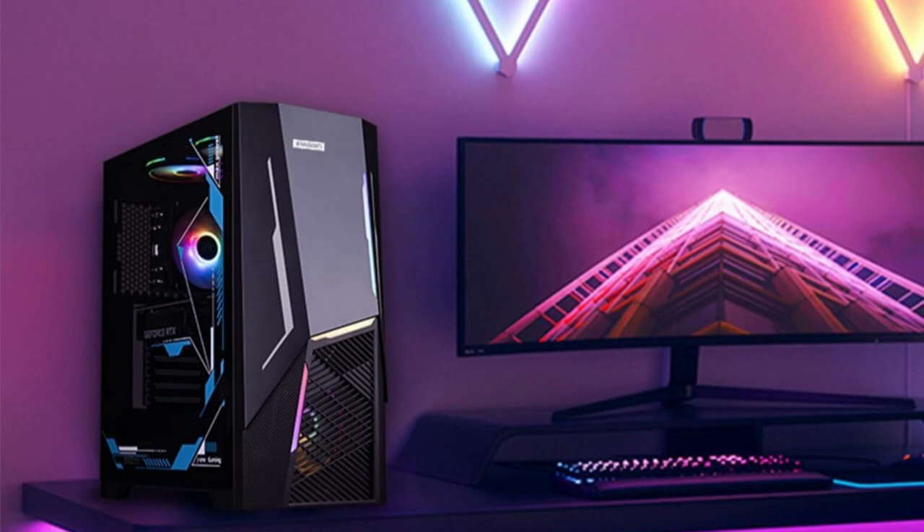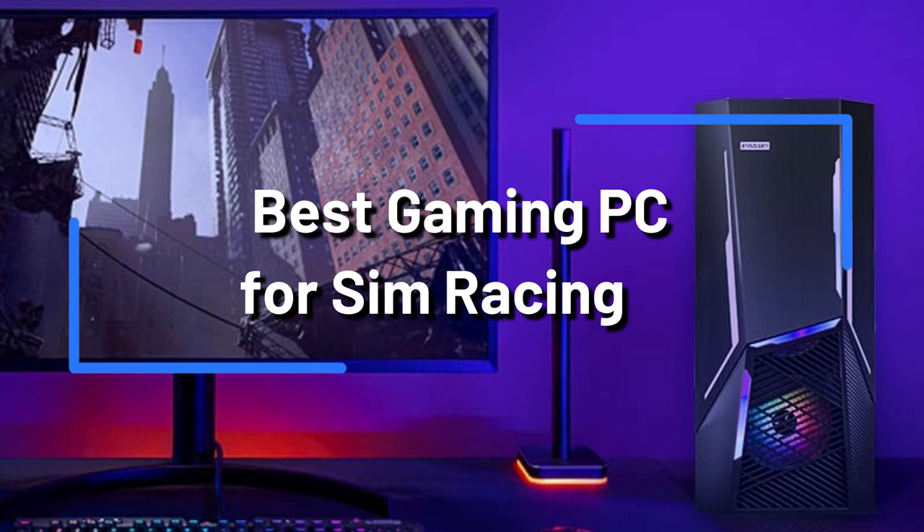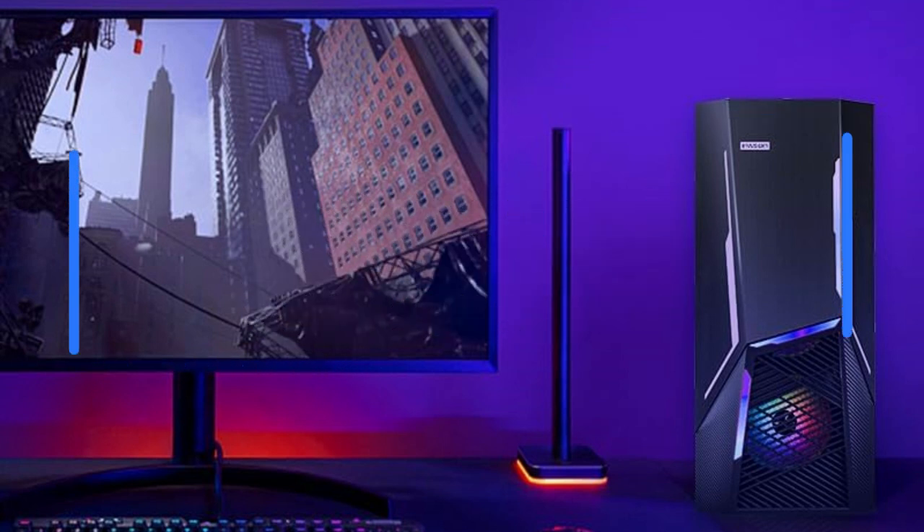Simracing is a highly immersive activity that requires an efficient PC setup. We'll review the performance, features, and specs of the top three gaming PCs for Simracing in this video.